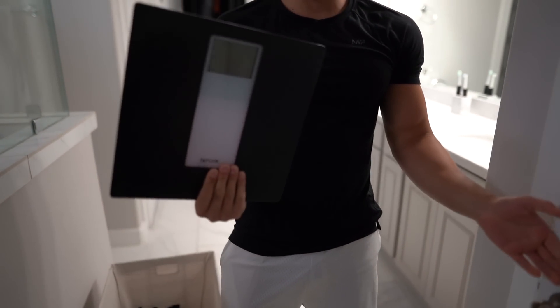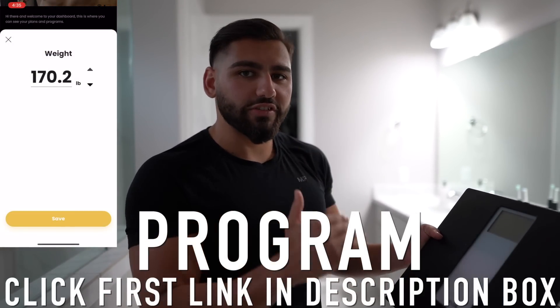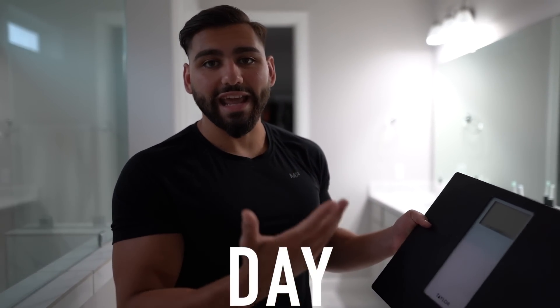Step number one is weighing yourself every day. I got myself a weight scale, and what I like to do every single morning as soon as I wake up is immediately weigh myself — naked, seriously. I'll empty out my body first, then weigh myself and log that weight. I have my own program that lets me plug in my weight every single day and gives me my seven-day average, which is very important. Don't get caught up on daily fluctuations — track your average weekly weight and compare that.